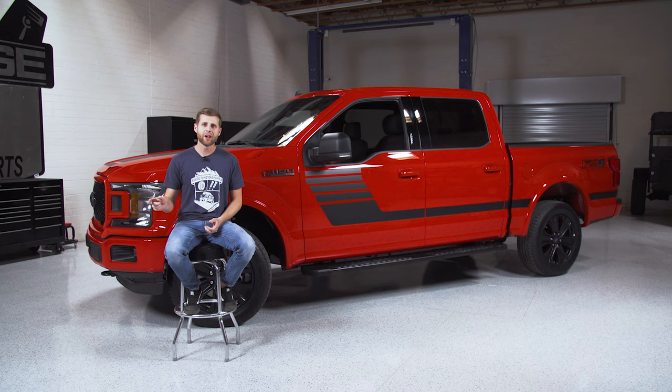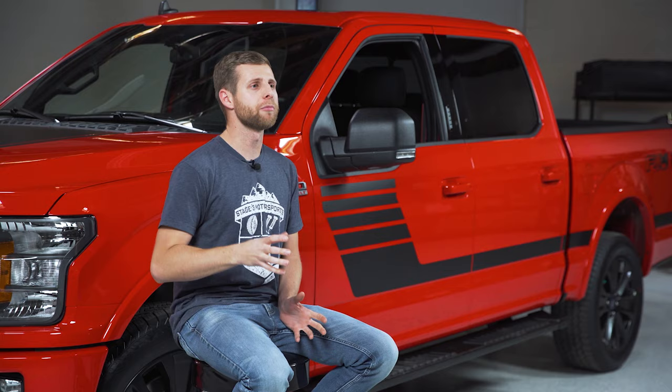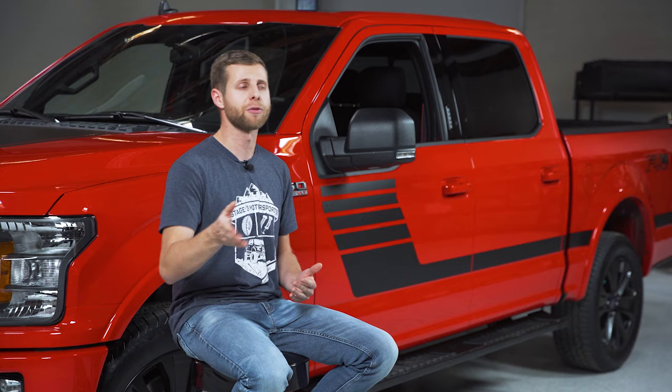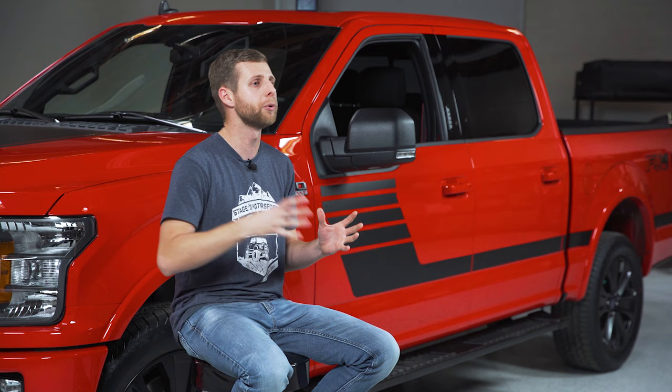Now we can talk about how you're actually going to get entered to win this thing. Like I mentioned at the beginning of the video, the main thing is signing up for our email newsletters — that's what gets you your main entry into winning this truck. But we do have a few other ways to bolster your chances, like following us on Instagram or subscribing here on YouTube. Definitely check out the link to our giveaway information in the description below for all the details on how to enter or boost your chances of winning this F-150.